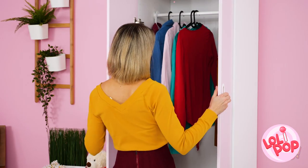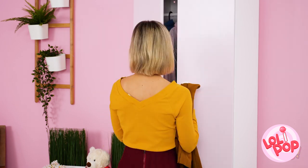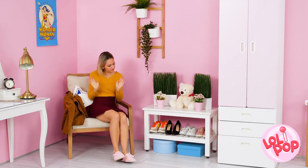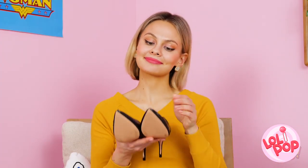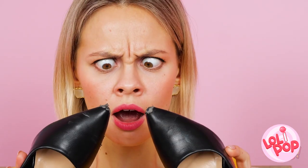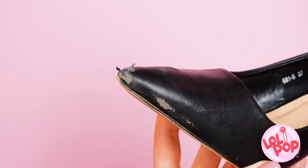Right before you're getting ready to leave the house, picking out those finishing touches for your outfit is crucial. Like this adorable jacket, for example. And, like your jacket, your shoes can really tie the outfit together. But what happens when your favorite pair turns on you? Look at these things! Did my dog use them as a chew toy or something?